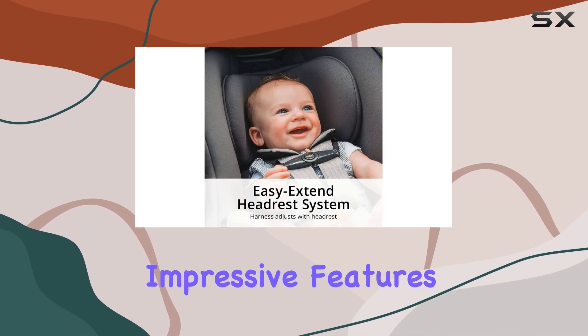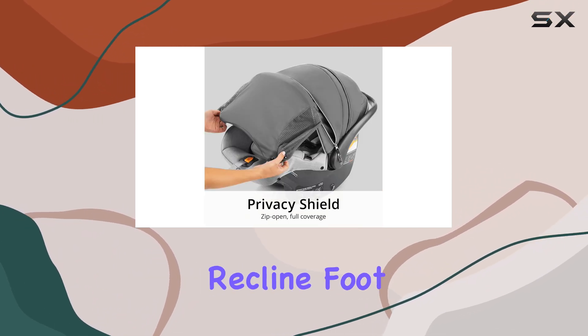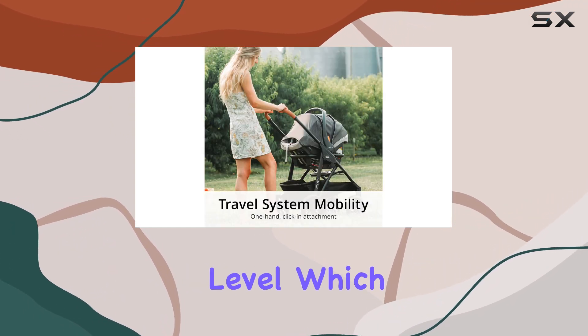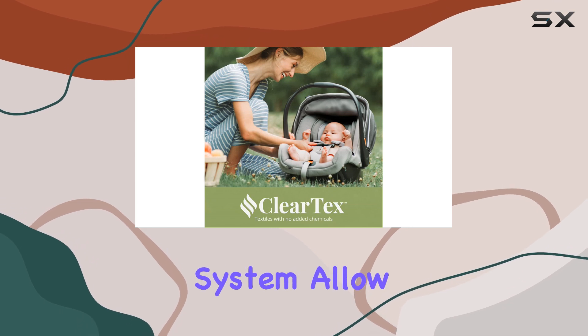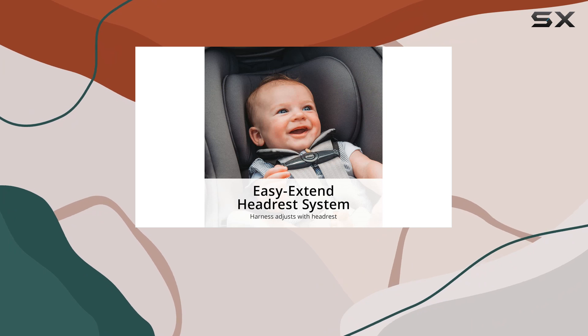One of the most impressive features of the KeyFit 35 is its installation system. The spring-loaded recline foot and bubble indicator on the base make it incredibly easy to achieve the perfect level, which is crucial for your child's safety. The flexible latch connectors, enhanced by Chicco's SuperSynch installation system, allow for a secure fit every time, making it a breeze for parents to install.